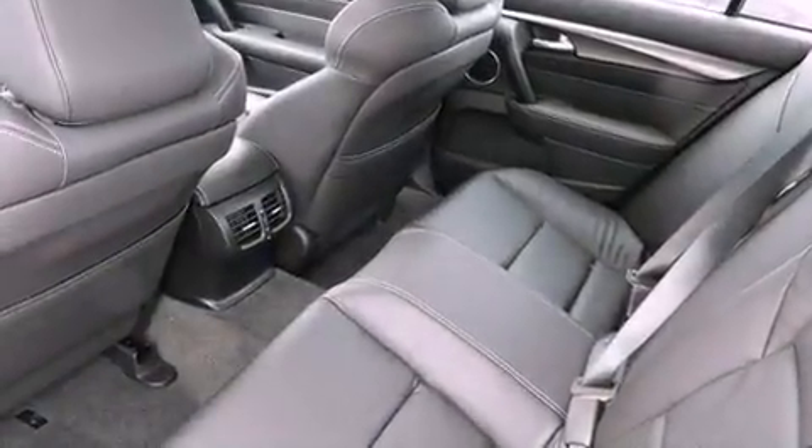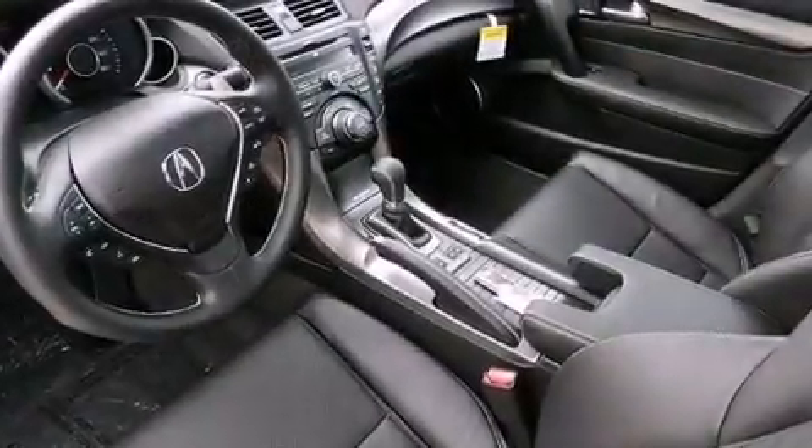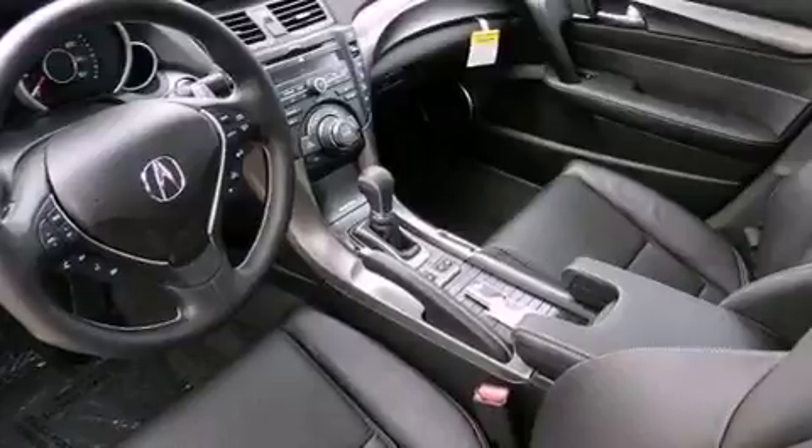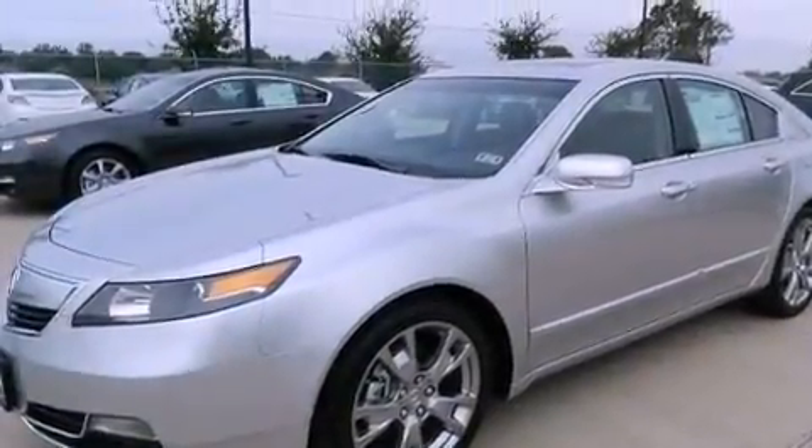Xenon headlights, hill start assist, memory settings for the driver's seat positions so you can recall your favorite position with the push of one button, and a sunroof enables you to fill the cabin with fresh air at the push of a button.